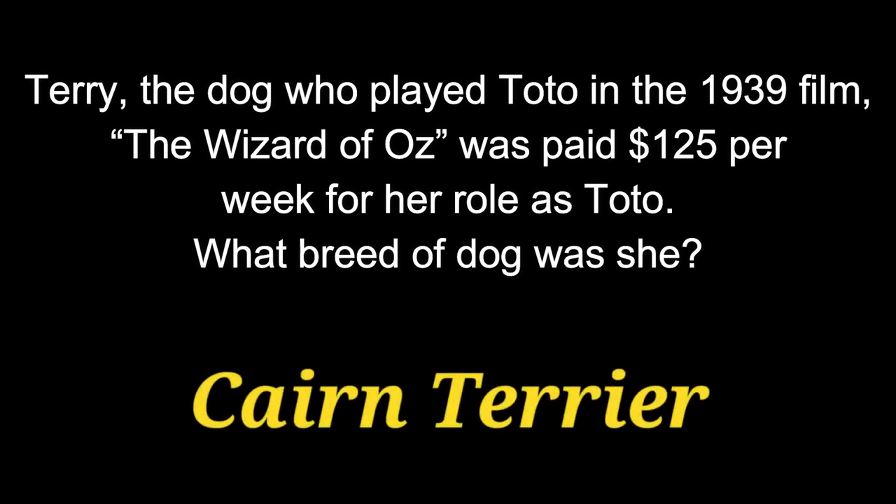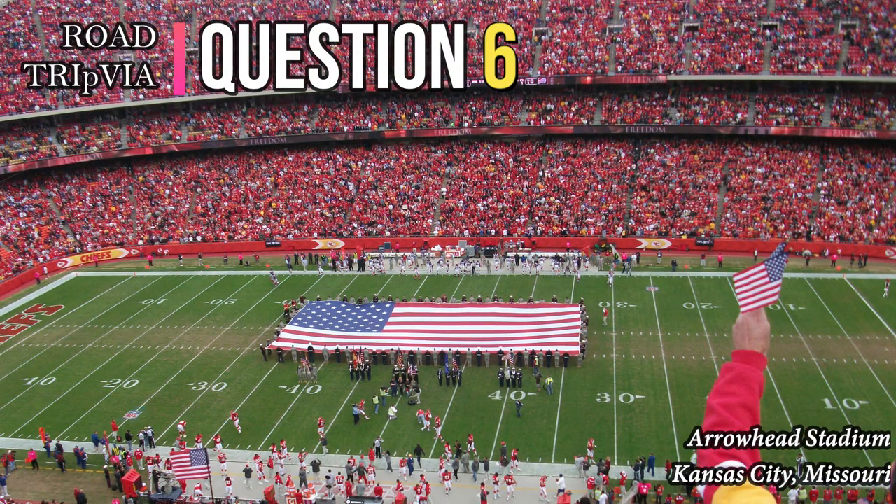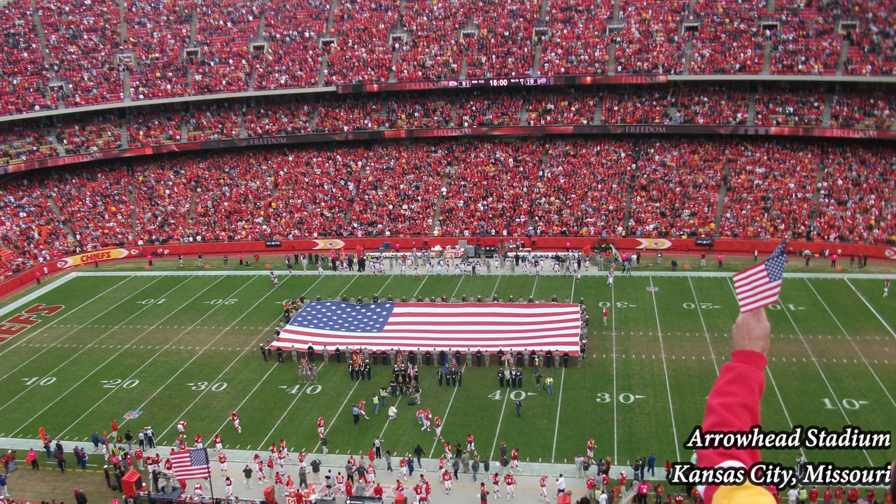Question 6. Toto was a Cairn Terrier. Question 6. Originally bred to be hunting dogs, but for the last several decades being used mainly for racing, what breed of dog is widely accepted to be the fastest breed?